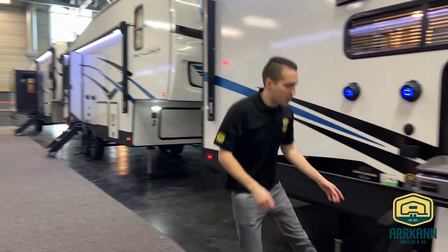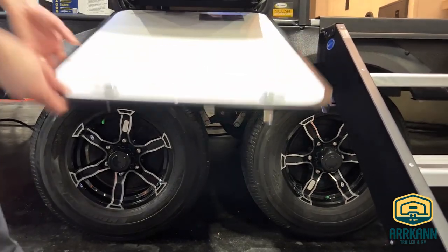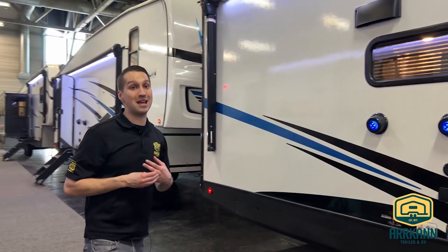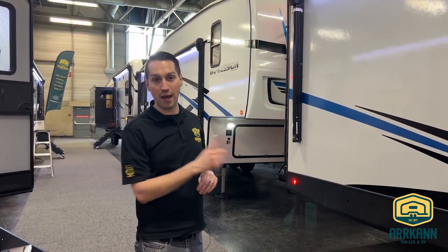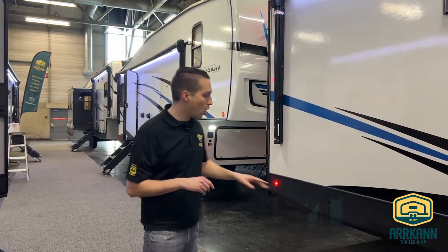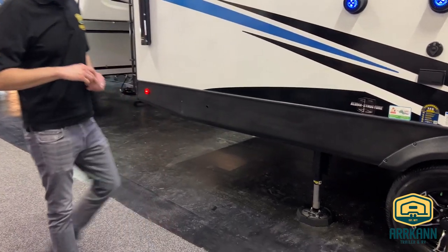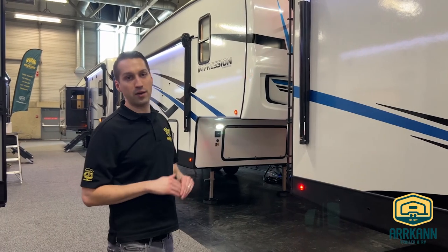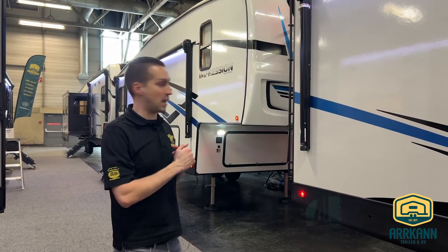Definitely want to talk about the Goodyear tires. Impression is personally guaranteeing these tires for one year, no questions asked, 365 days — and that's from the day that you sign over ownership. Really cool Goodyear warranty they're doing for Impression on that. Automatic leveling jacks are standard on Impression. Usually at this price point it is an option, and even at a higher price point it's an option a lot of the time — it's standard on this unit. Not a lot of options to add; it comes with everything as you see it.